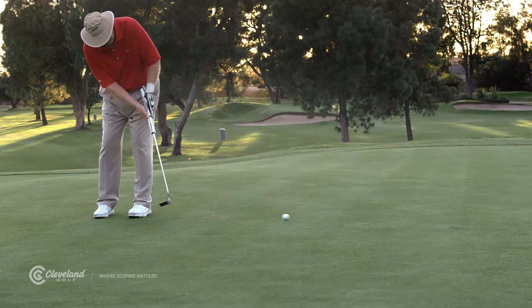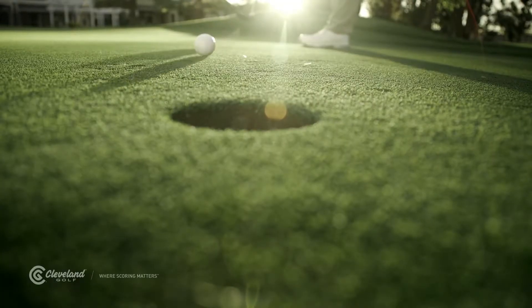So the next time you're reading greens or practicing, think about the amount of slope and the speed you plan to roll the putt, because both affect how much the ball will break.